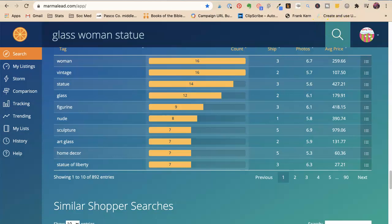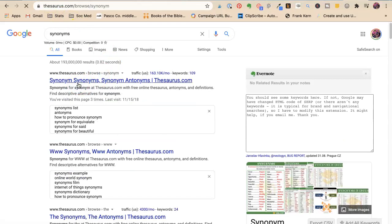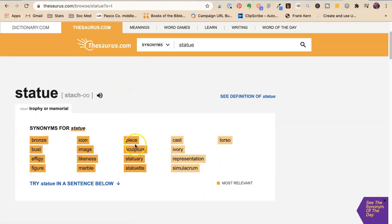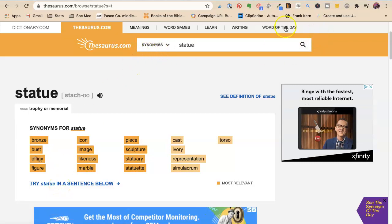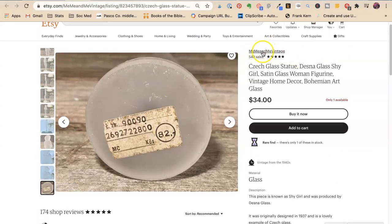If you don't have Marmalade, you can do synonyms — go to thesaurus.com and do 'statue.' It's going to give you all the synonyms for statue: sculpture, and so on. It doesn't give you great ones. This one's tough — it's a vintage piece, so this could just be a collector situation where the right person needs to find this one.